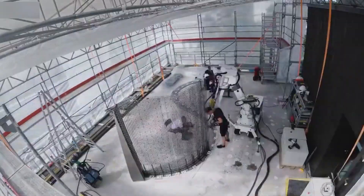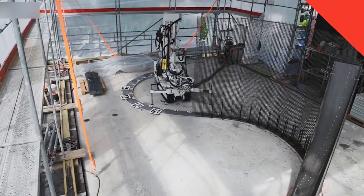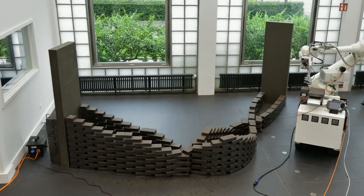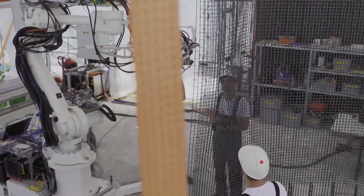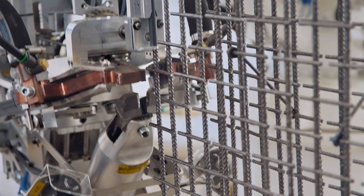It also features a versatile manipulator that may be used for a variety of applications. For instance, the In-situ Fabricator 1 used 1,600 bricks to construct a double-wave brick wall measuring 6.5 meters in length and 2 meters in height to demonstrate its skills. Every brick in the finished masonry was placed no more than 7 mm apart from one another.